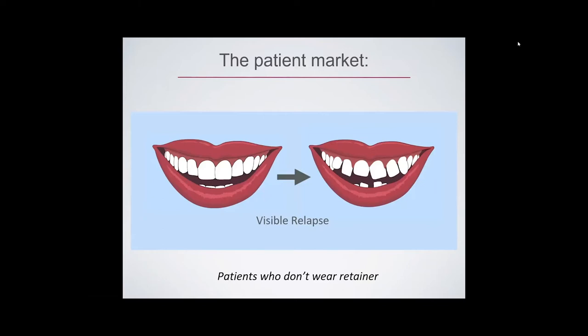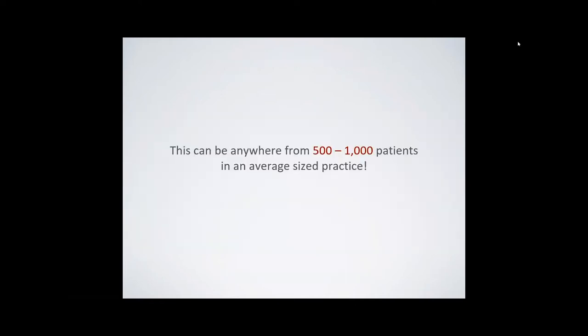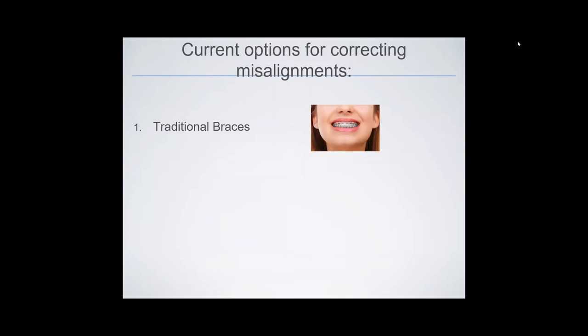The patient market that seeks an affordable aligner treatment solution for mild to moderate orthodontic correction is substantial. Most patients who previously wore braces in the past 30 years now have visible relapse due to poor retention and age-related shifting. Based on how many people had braces, that translates into 500 to 1,000 patients in an average practice of 2,000 patients, meaning 25 to 50 percent of all your patients probably have orthodontic relapse they want to correct.